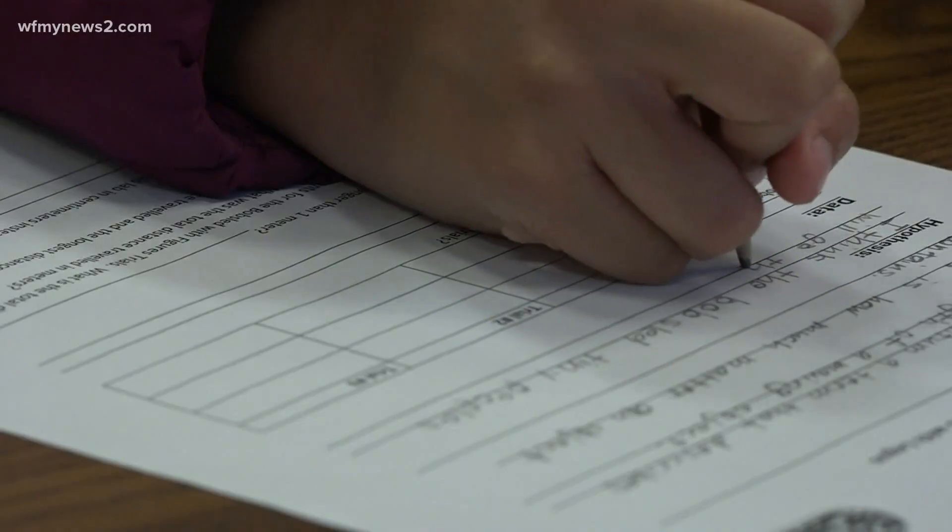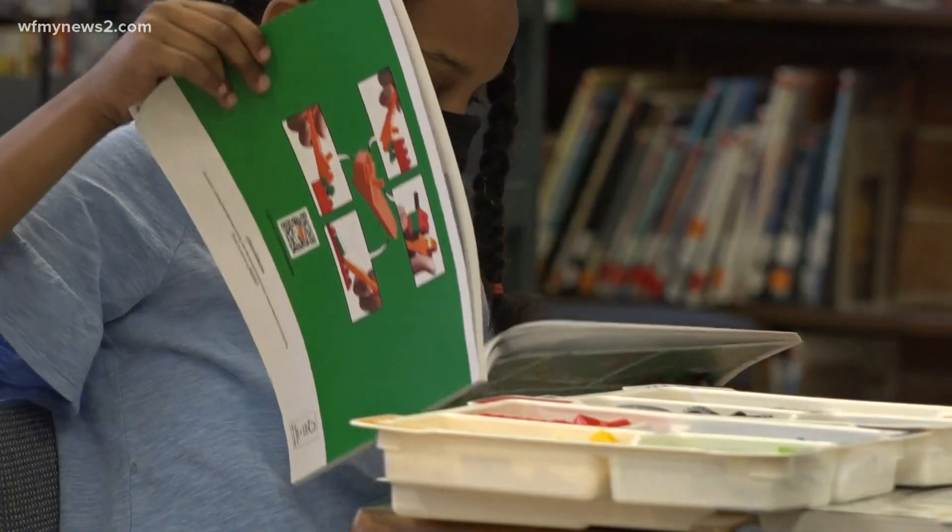It's playtime and learning time at Moorhead Elementary School in Greensboro. We're using these STEM kits that Guilford County Schools purchased in order to put math and science together and also to help students work on cooperation.